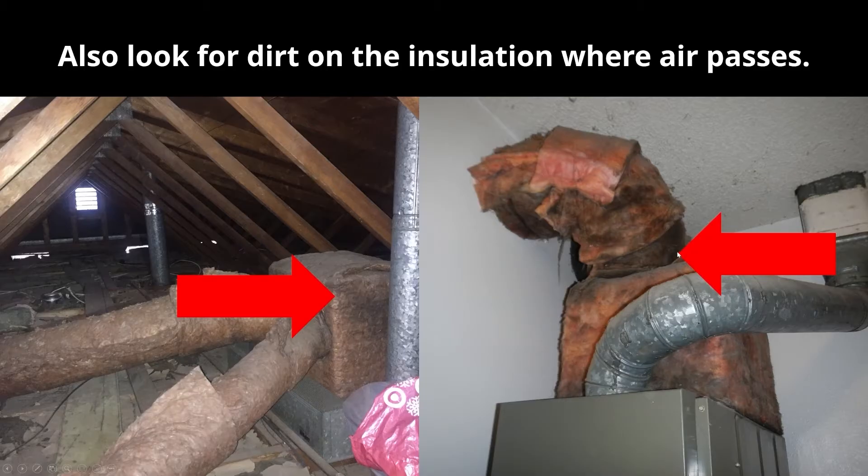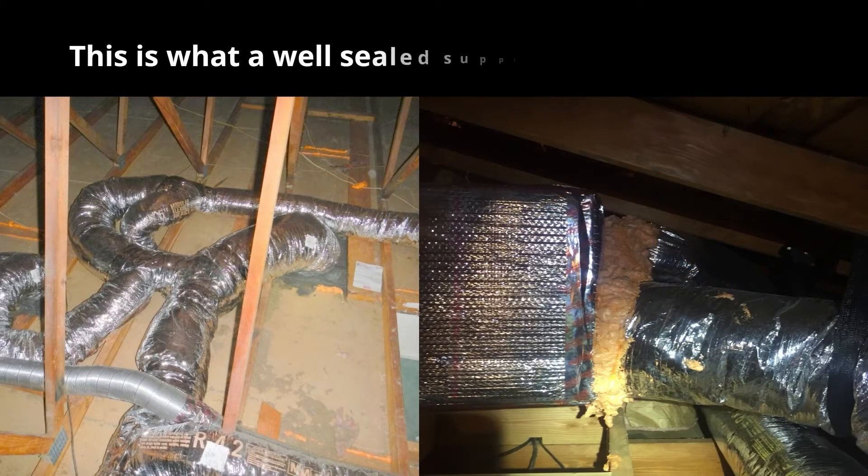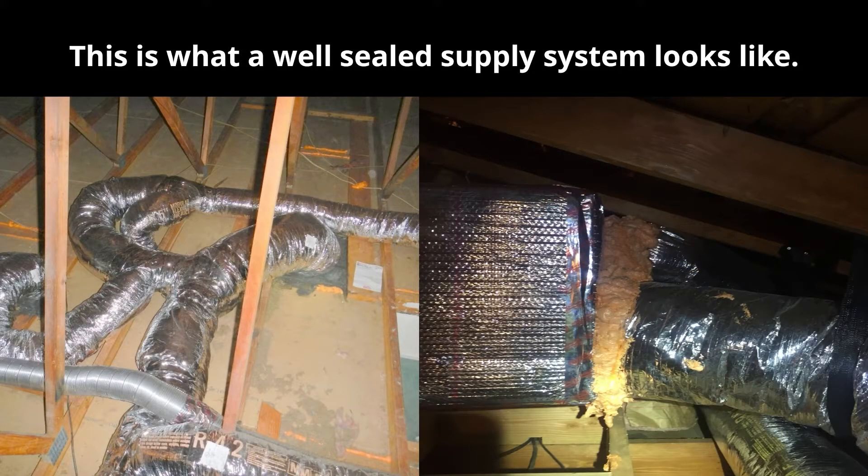Over time, insulation will turn dark from all the dust and dirt passing through it. A well-sealed supply system will have taped connections, and the main connections will be sealed with mastic. In this example, we took the typically taped connections and also installed expanding foam around the outside — not super common, but a way to increase insulation and air sealing. The key takeaway is that these systems should be very well-sealed with conscious attention to sealing ducts during installation.